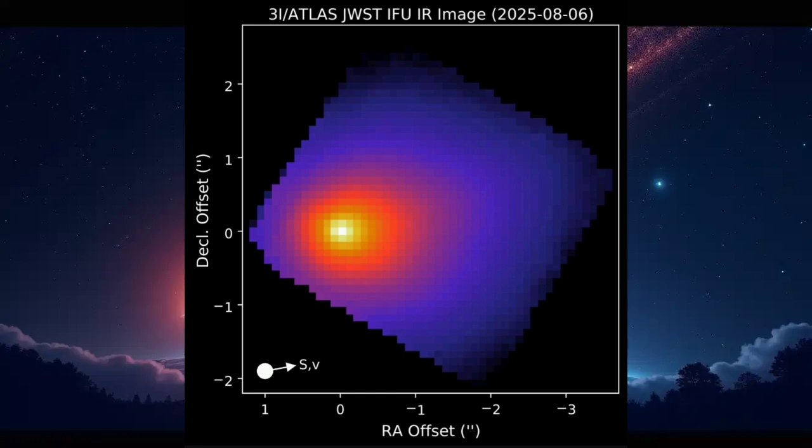Here's the first image from Webb. What you're seeing is basically the glow of dust surrounding the comet. Astronomers call this a coma — think of it like the fuzzy atmosphere that forms around a comet when it gets warmed up by the sun. Nothing artificial here, just sunlight bouncing off tiny grains of dust.